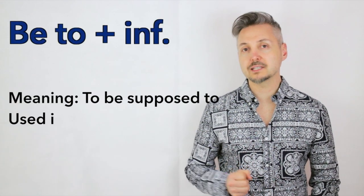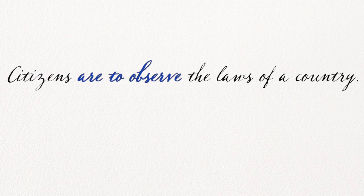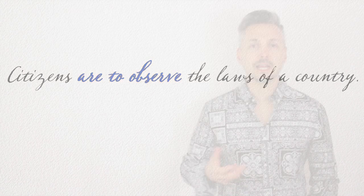Quante volte vi siete imbattuti sulla forma grammaticale B2 più infinito in un articolo oppure in un saggio in inglese? Beh, questa forma grammaticale vuol dire dovere e si usa per contesti formali. Guardiamo il mio esempio introduttivo: Citizens are to observe the laws of a country. Questa frase si può trovare in una legge di uno stato o di un paese e vuol dire che i cittadini di quel paese devono seguire le leggi di quello stato. Semplicemente.